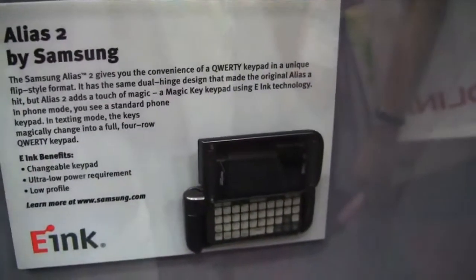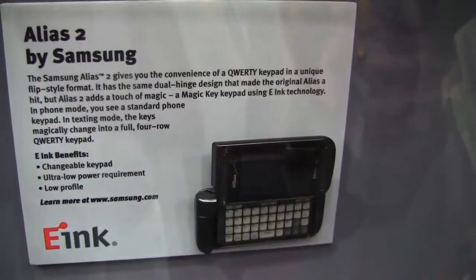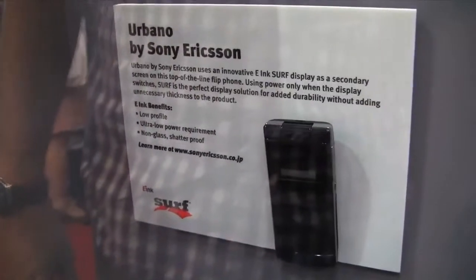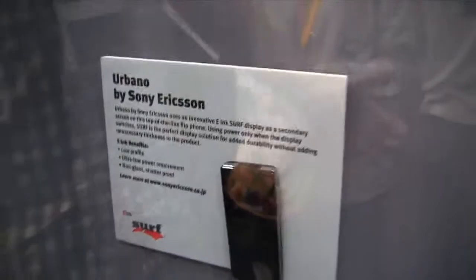Even in future smartphones — looking at the bottom row here — that's the Alias 2 from Samsung. And over here we have the ModoPhone F3 from Motorola and the Urbano from Sony Ericsson. So E-Ink displays everywhere, in all kinds of devices, in all kinds of future display ads, over here at the E-Ink booth at DisplayTaiwan 2011. I'm Sasha for netbooknews.com. Thanks for watching.